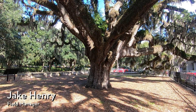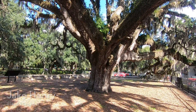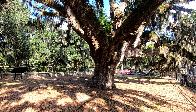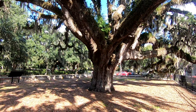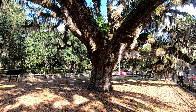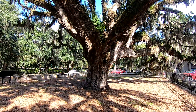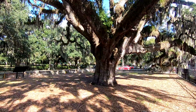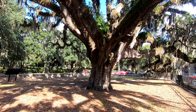Hey everyone, Savannah Tree Foundation Field Manager Jake Henry here, and today we're at the Candler Oak, but I'm not talking about the Candler Oak specifically. If you don't know about this tree, you should watch our video on that. It's a fascinating specimen of a live oak here in downtown Savannah, but instead today I actually wanted to talk about acorns. We're coming up on the end of October, and this is sort of prime acorn season. Let's get into it.